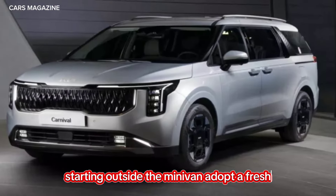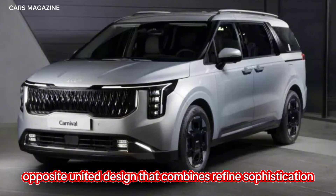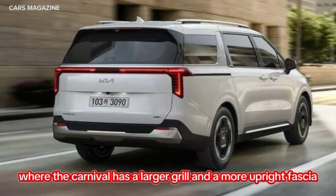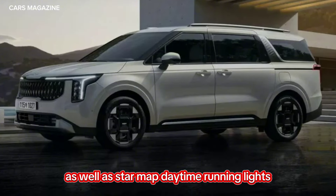Starting outside, the minivan adopts a fresh Opposites United design that combines refined sophistication and SUV-like strength. The biggest changes occur up front, where the Carnival has a larger grille and a more upright fascia. They're joined by new headlights, which sport a vertical design as well as star-mapped daytime running lights.